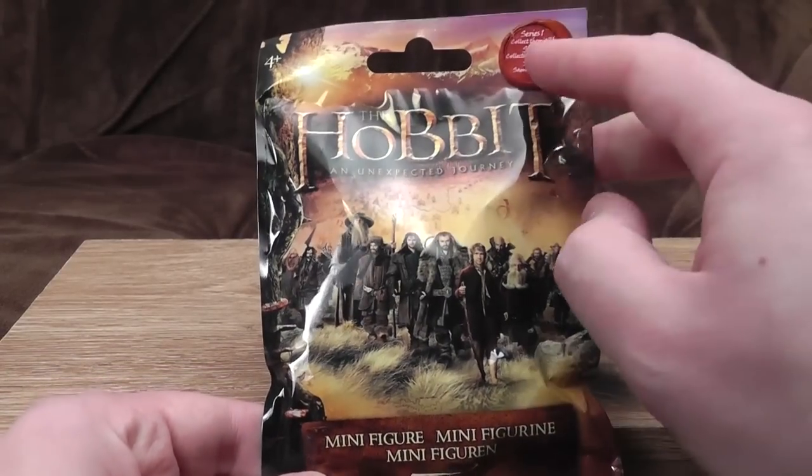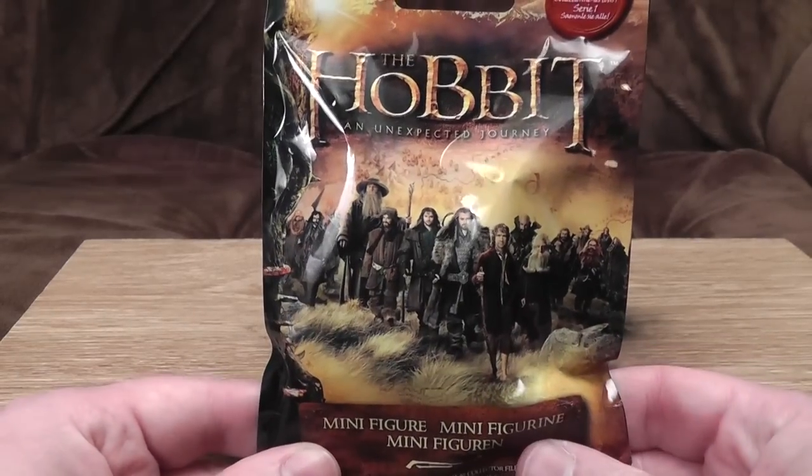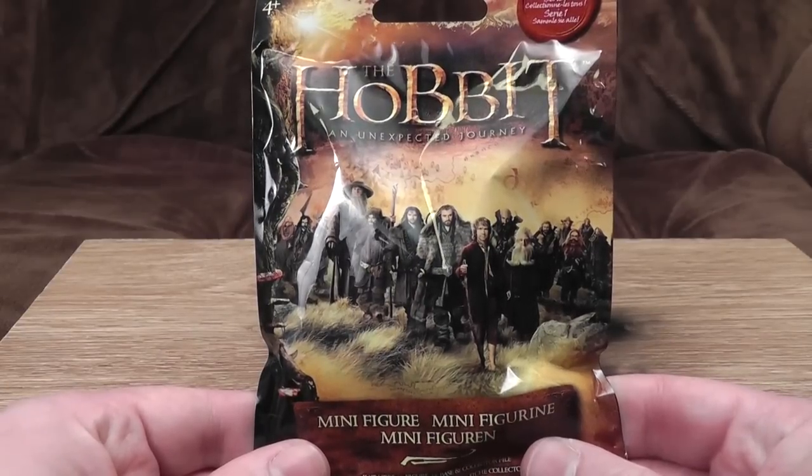The Hobbit, series one, collect them all. Yes, already they think they're going to be doing more than one series. Great. An Unexpected Journey — or to give it its original title, Too Many Fucking Dwarves.